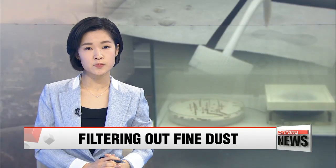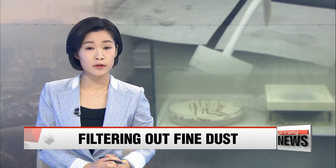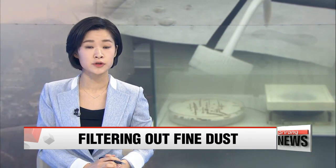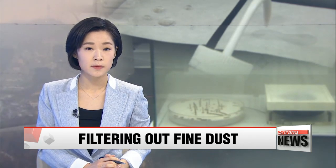The advent of spring in Korea brings warmer temperatures, but also brings a guest that always outstays its welcome: fine dust. Help may be at hand with local researchers developing a new nanofiber-based filter technology that can collect more nasty particles than anything that's out on the market. Our Cho Sung-min tells us more.